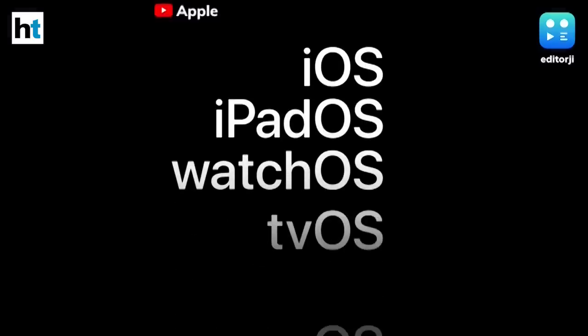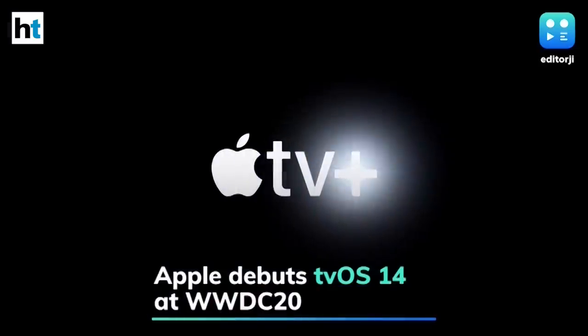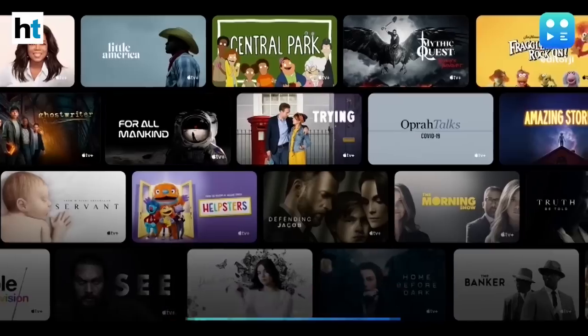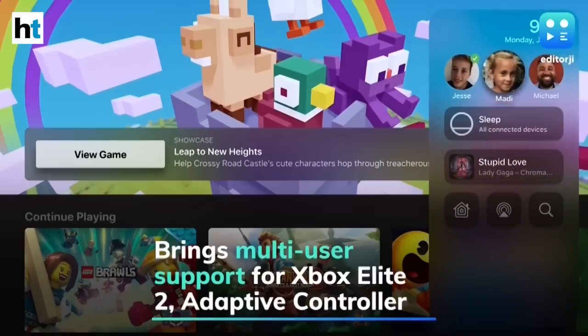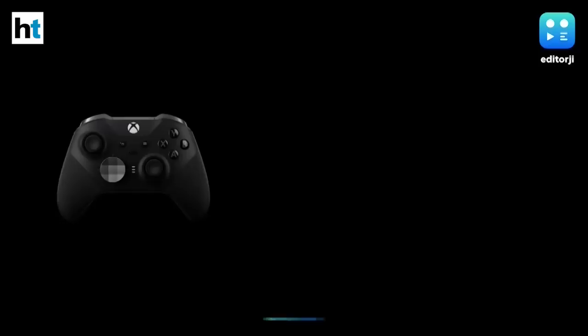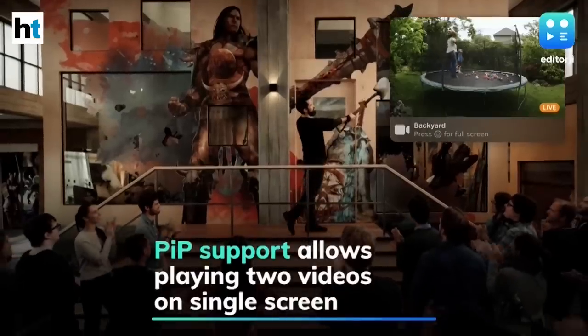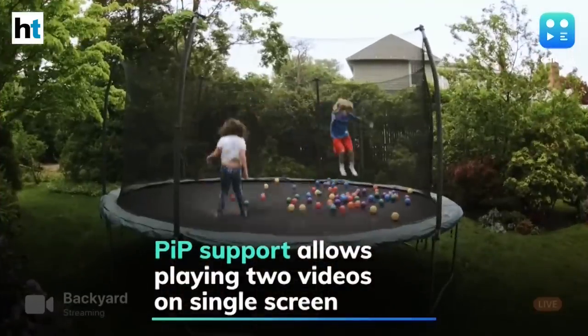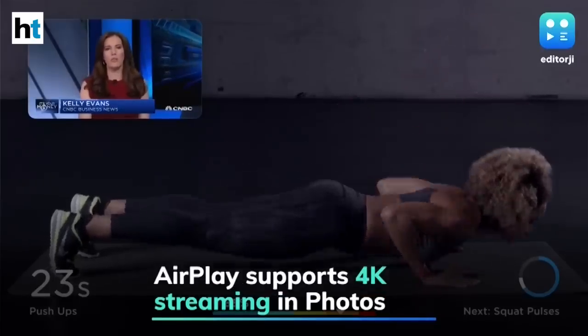Apple has also unveiled its latest Apple TV software, tvOS 14, during its online-only developers conference. The new software brings multi-user support for the Xbox Elite 2 controller and adaptive controller for gaming across the Apple ecosystem. The update also brings picture-in-picture support, allowing users to play two videos on a single screen or even alongside an AirPlayed video.